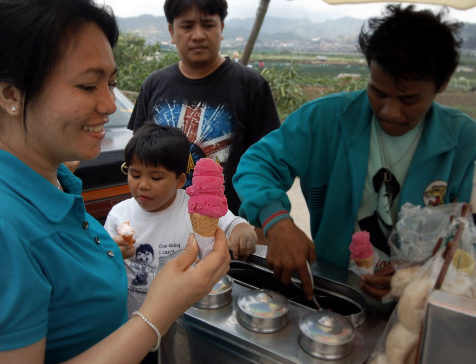Sorbetes is peddled by sorbeteros using colorfully painted wooden carts which usually can accommodate three flavors, each in a large metal canister. Peddlers get their carts from makers scattered around the cities of the Philippines in the morning and walk the streets the whole day, calling consumers from their houses by ringing a small handheld bell.